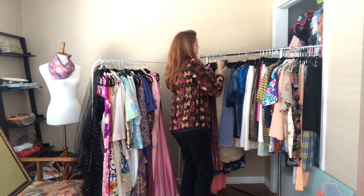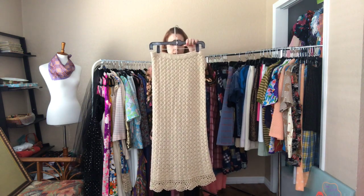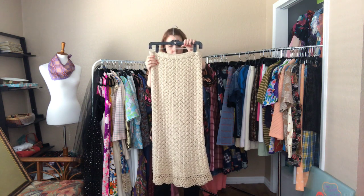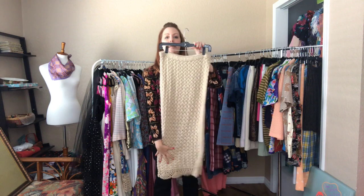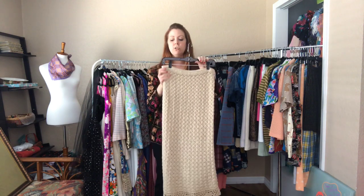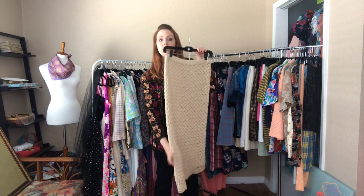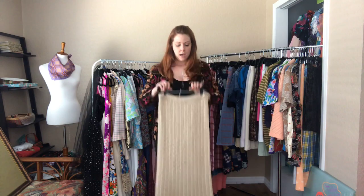Next up is a crocheted — or actually knit — skirt. It's 28 to 30 inches with some give all the way down. There's no lining in this skirt, so keep that in mind when purchasing. It hits me at my shins, so it's a rather long skirt.